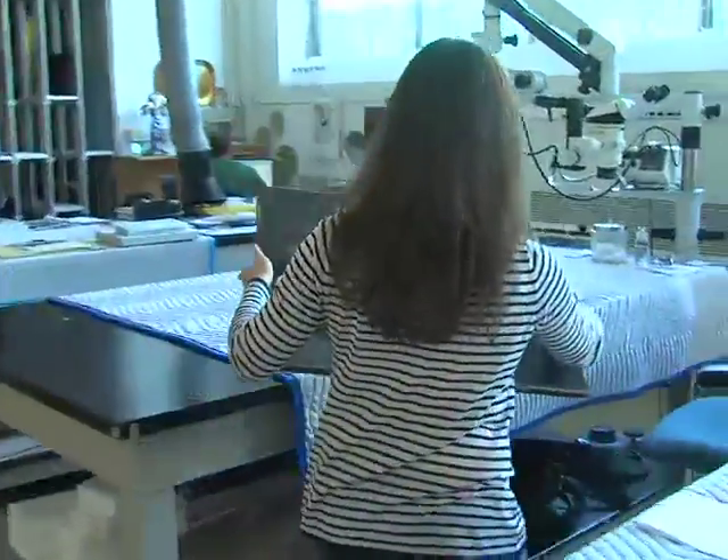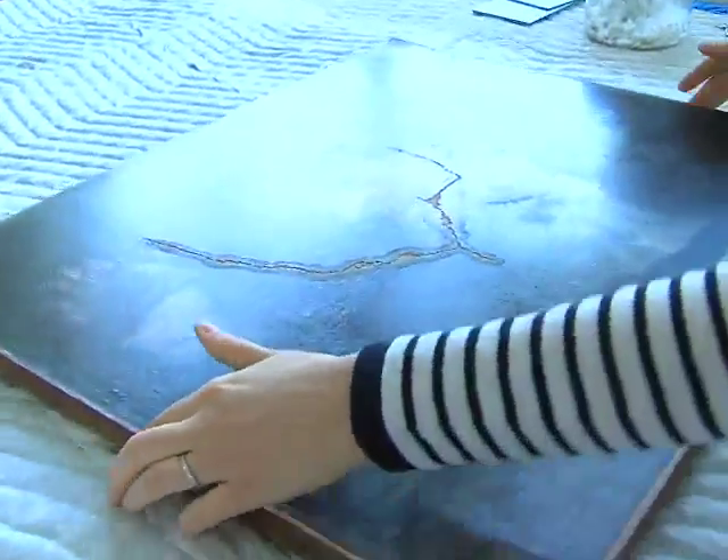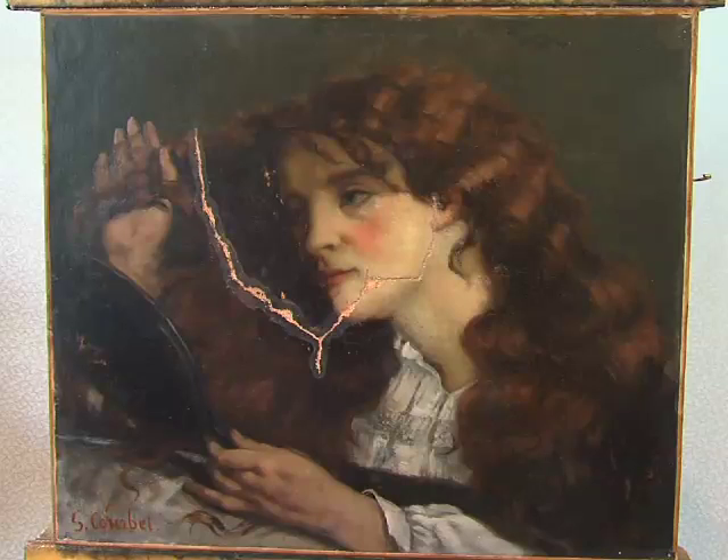Associate Conservator Mary Schaefer is working to repair the painting, but first she has to remove paint left by prior repairs. The painting has been treated at least twice before — once before it entered the collection, probably to fix the tear. It was acquired in 1932 and then treated in 1944 because Joe's face was described as being almost entirely repainted.